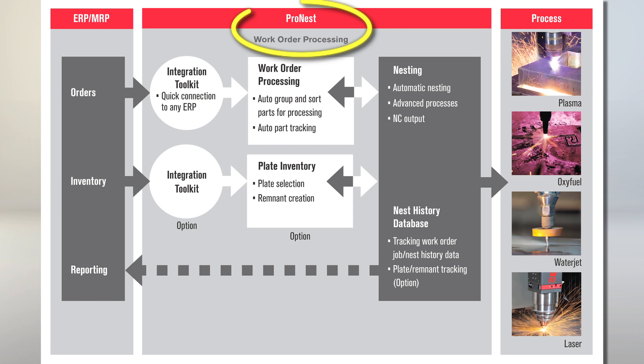First, let's cover what the ProNest work order processing module does. On my screen right now, you can see a flow diagram — we'll use this as a reference. What this represents is ProNest connecting to the ERP's customer orders, allowing it to receive material inventory data. The information becomes shared between the two systems, meaning ProNest can see all the pending customer orders and material inventory for your location.